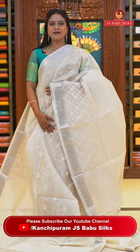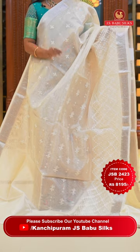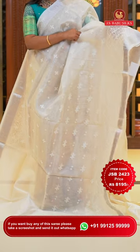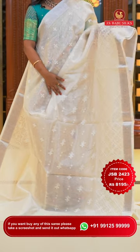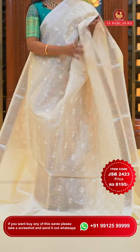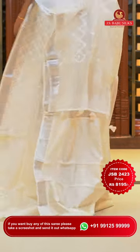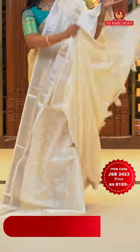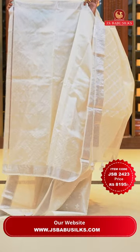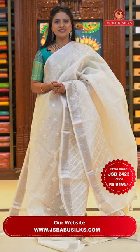Perfect party wear white kora saree — a very rare classic combination. All over body self-color thread floral embroidery with neat finishing and sequins work. Silver zari floral jaal on the border. Running pallu with silver zari khadi and pretty tassels. Self plain blouse with border. Saree code JSB2423 and the price Rs. 8,195 only.